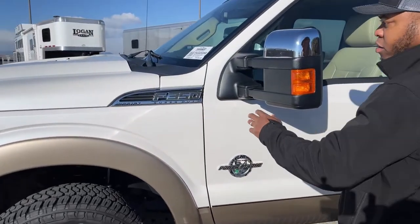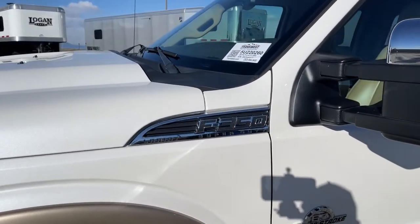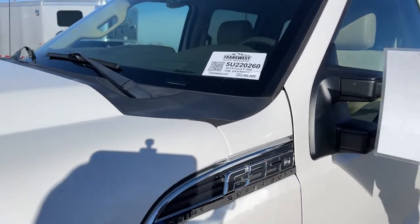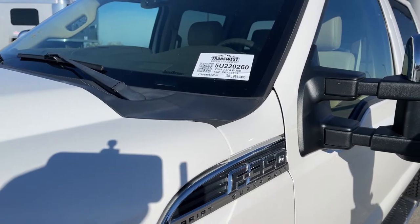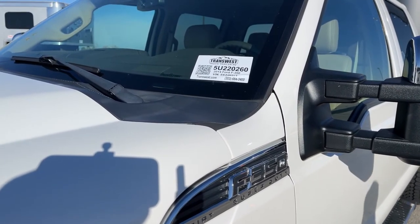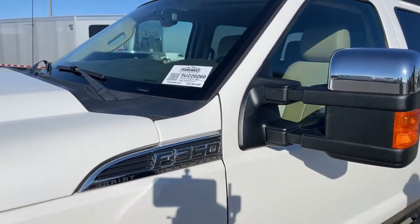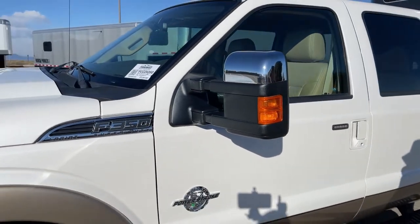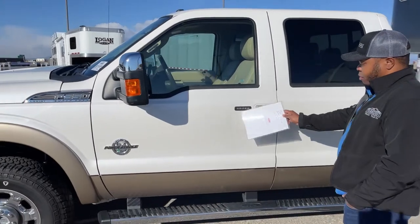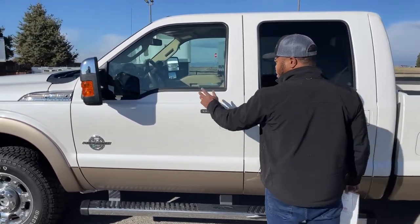If you want to check our website for pricing, go to Transwest.com, scroll to the bottom right, and you'll see a window where you can enter the stock number 5U220260. That will pull up the page for this unit with all the pictures, features, and price. This one also comes with keypad entry and tow mirrors.